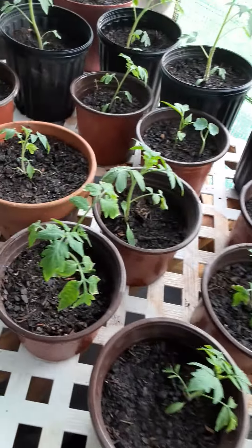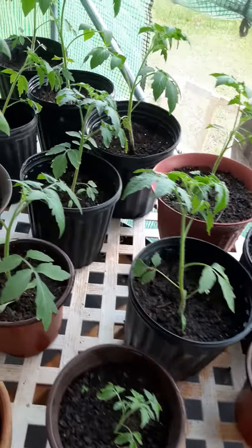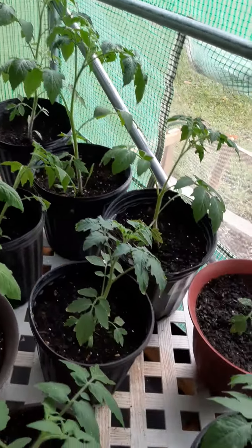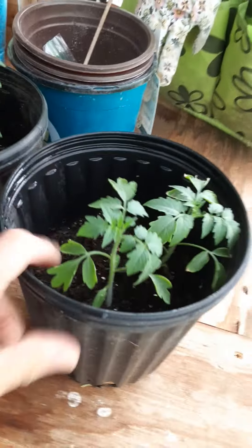I'll be putting all of these in the three and five gallon cloth bag containers soon because they're getting pretty good size — they're going to have to be transplanted out. Working on separating them: there's two in here, two in here, three in here. This is the container they're going to go in for the little mini cherries.